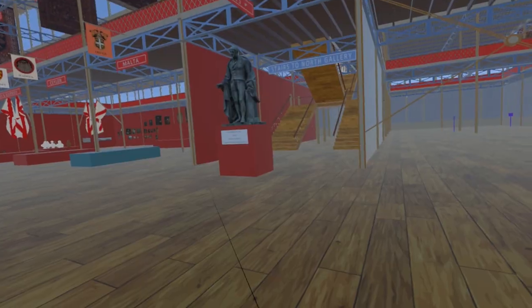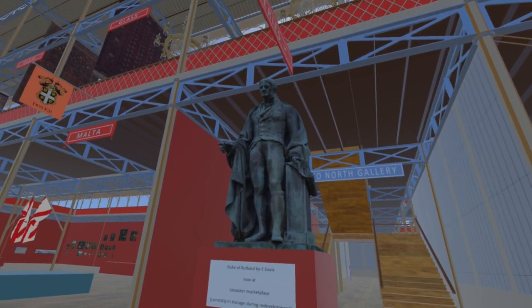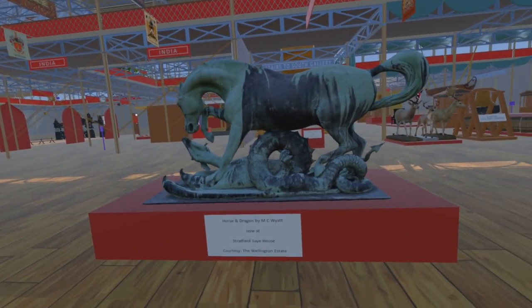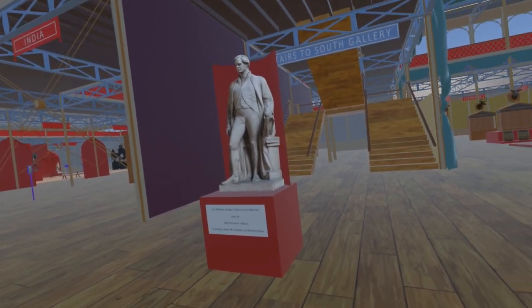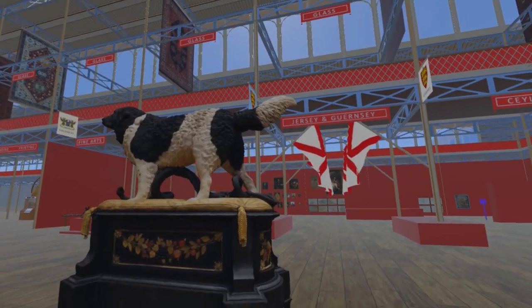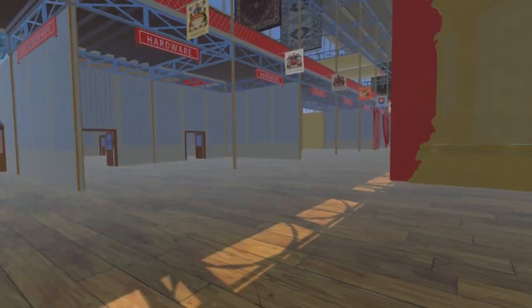Moving back to the nave, there are several sculptures where we have models of the actual items displayed at the exhibition: the Duke of Rutland, which was until April 2024 in the marketplace in Leicester and is now in storage; Horse and Dragon, now in the grounds of Stratfield Saye House; Sir William Follett, now in Westminster Abbey; and a piece with the rather long title 'The Faithful Friend of Man Trampling Underfoot His Most Insidious Enemy,' now at the Victoria and Albert Museum.